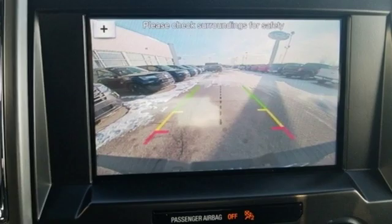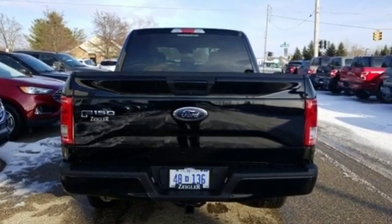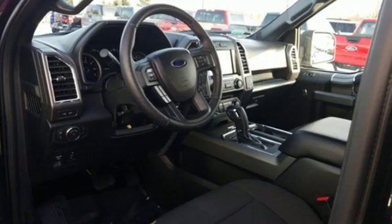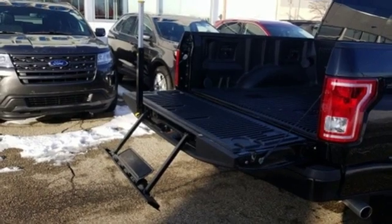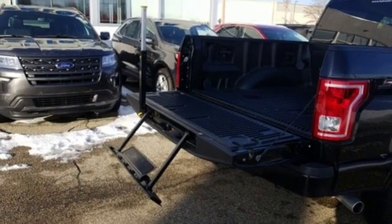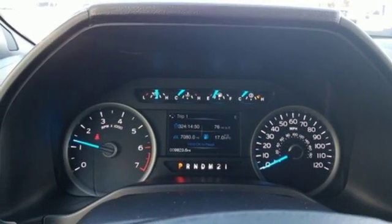Features include wireless audio streaming, Bluetooth, manual tilting steering column, app link, manual telescoping steering column, V6 engine, active grille shutters, electronic shift on the fly, and automatic transmission.